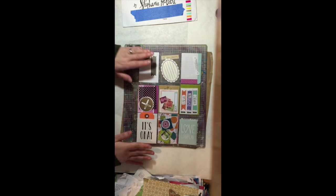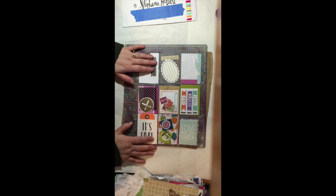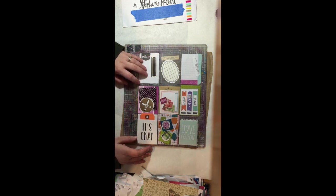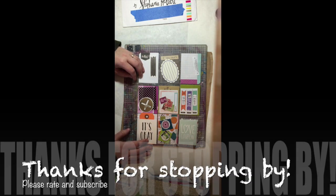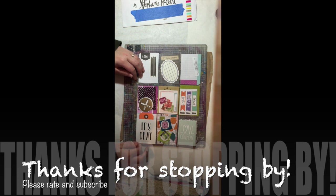Anyway, that is it for today. Just wanted to share these three pocket letters with you. If you're interested in learning more about them, there'll be a link down below, or you can check out my blog and I have information there. Thank you so much for stopping by and have a great day. Be sure to rate and subscribe. Bye!